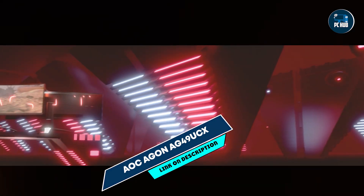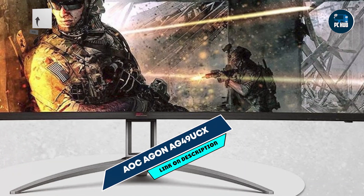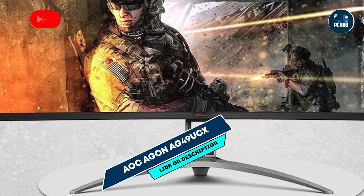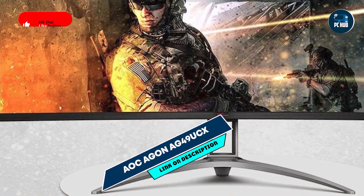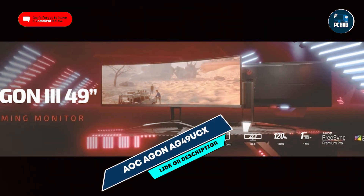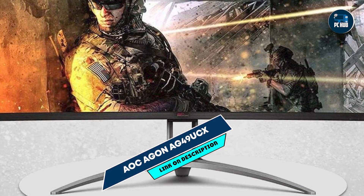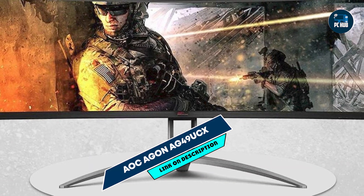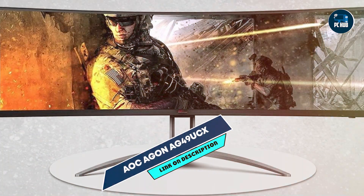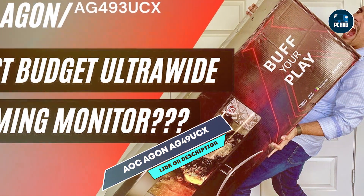That's it for our top picks for the best 34- to 49-inch monitors. Whether you're a gamer seeking immersive visuals, a professional looking for more screen space, or just someone who loves a panoramic view, there's a monitor here for you. Which of these monitors are you considering for your setup? Let us know in the comments below. Remember to like, subscribe, and hit the bell icon to stay updated with our latest tech reviews and recommendations. Thanks for watching, and see you in the next video. Enjoy your new expansive view!